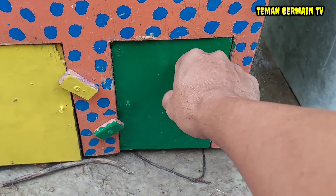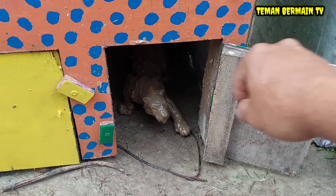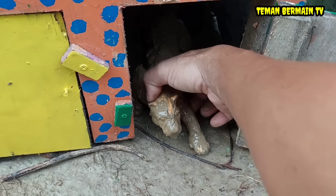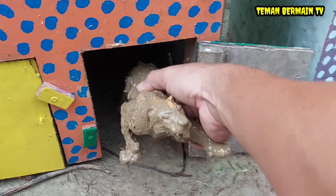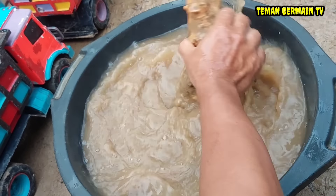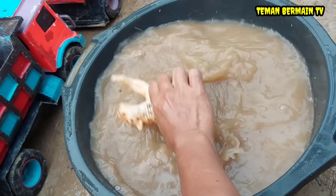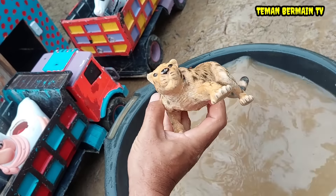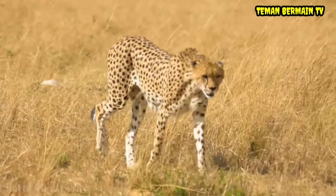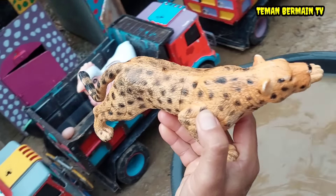Oke lanjut lagi. Kita buka nih rumah yang pintunya berwarna hijau. Wow, ada hewan yang kotor lagi dan lagi teman-teman. Kira-kira ini hewan apa ya? Ayo kita bersihkan dulu teman-teman. Lihat, ini namanya cheetah, macan tutul teman-teman.